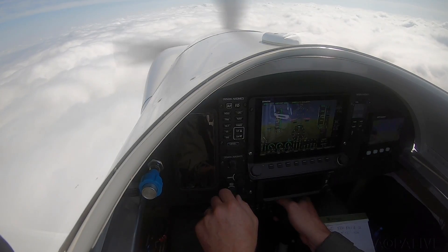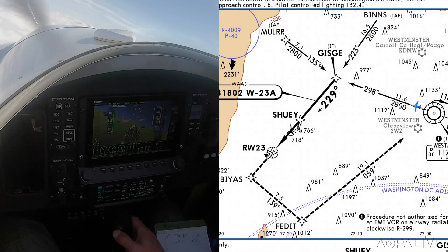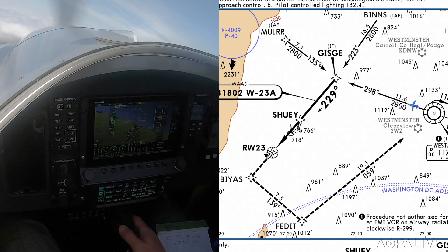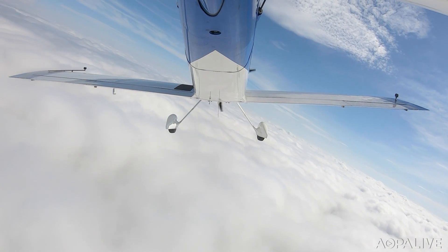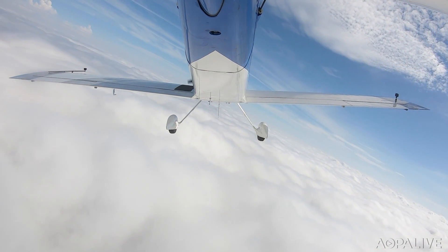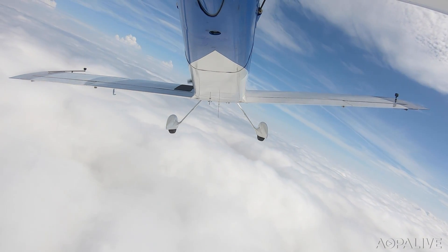70 Brava Zulu, turn left heading 320. 3-2-0, 430 Brava Zulu. So this is kind of like a big base turn to intercept the final approach course. I'm just going to slow down and be ready to descend. 70, 430 Brava Zulu, turn left heading 260. You're two miles from Zizzi. Maintain 3,000 until established on the final approach course. Clear for the RNAV Zulu to runway 23. 2-6-0 until established, maintain 3,000. Clear for the RNAV Zulu approach to runway 23 at Frederick, 430 Brava Zulu.